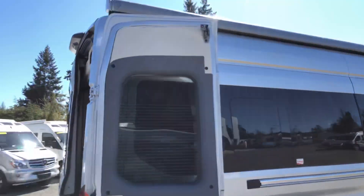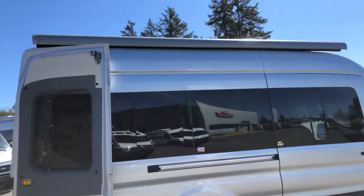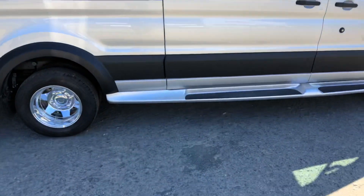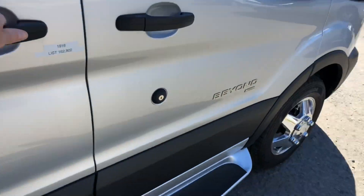They've also given you an awning up top that is painted to match. It is a power awning so not a lot of work putting it up. You've got full-length running boards here, so it's easy to get in and out of the unit.